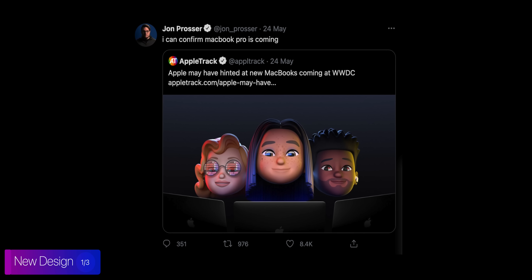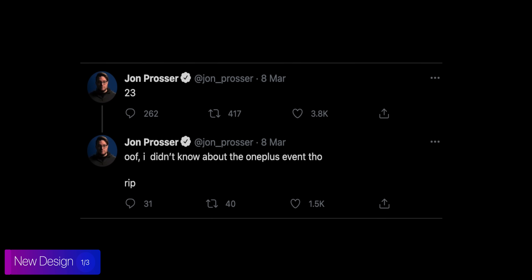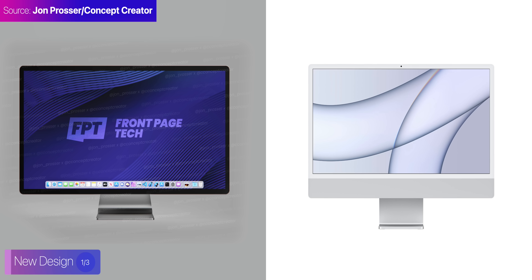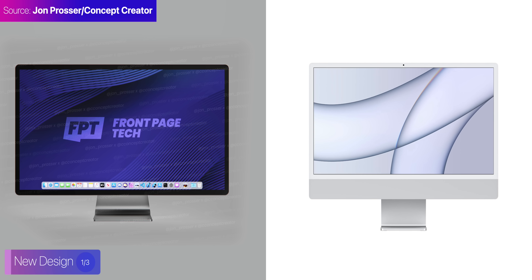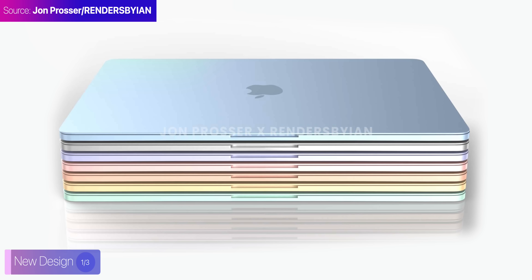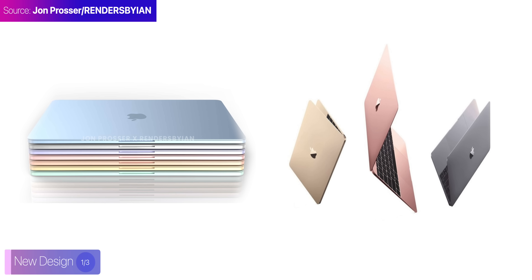Now, Jon has been wrong with release dates in the past, but he was usually right in terms of actual product designs, like the AirPods Max, the AirTag, and to some extent even the iMac, although it ended up having that massive chin. Therefore, I think that there's a good chance that his design is mostly correct. The most obvious change is that this fourth-gen MacBook Air seems to come in way more colors than just the three that the current-gen model comes in.